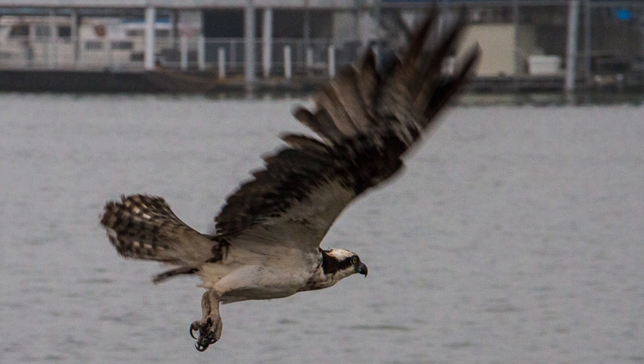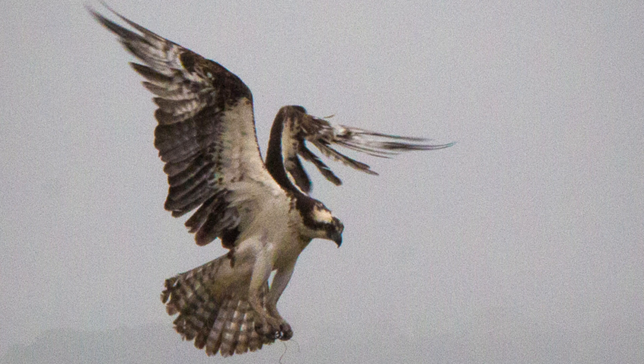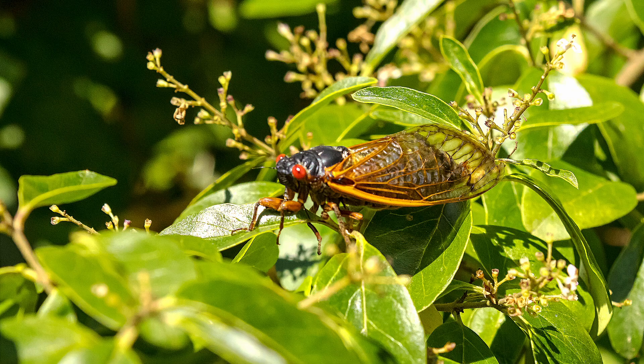Perhaps you've noticed an osprey folding its wings, diving into Teleco Lake to retrieve a fish to take back to its nest. This past summer, it would have been hard to miss the millions of cicadas that emerged from the ground after 13 years of feeding on tree roots. Most recently, we've seen a phenomenon occur here in Teleco Village that was really quite magical, and that is the formation of frost flowers.